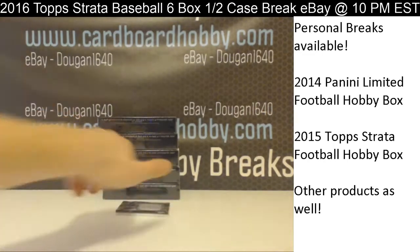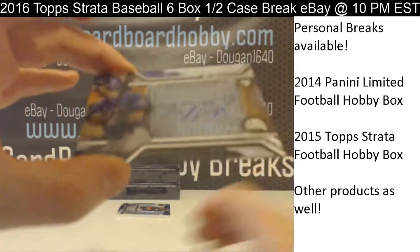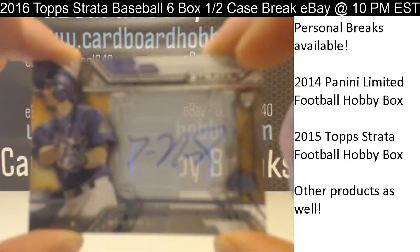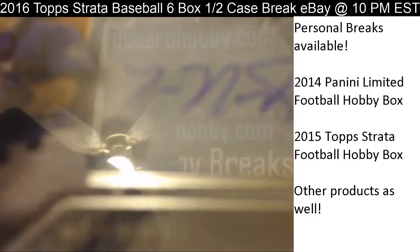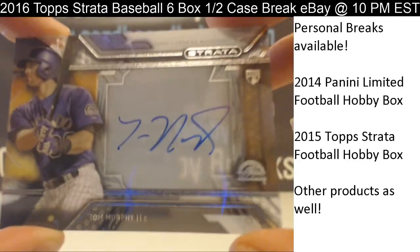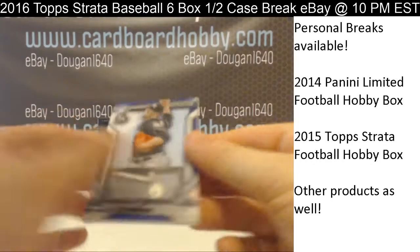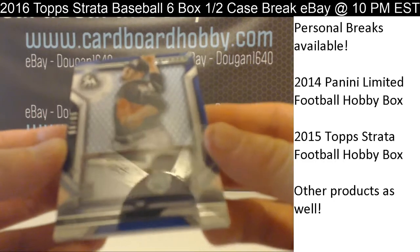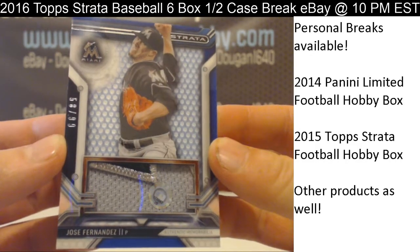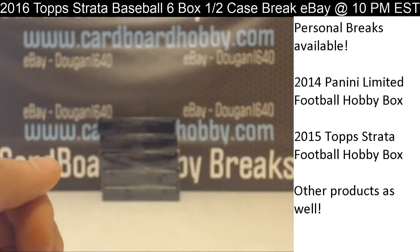Alright, here we go. Box 1. And your first card — Tom Murphy for the Rockies, autograph. Tom Murphy there for the Rockies — the Rockies get on the board first. And Jose Fernandez — oh, that's a real nice patch. 58 out of 99, Marlins. Real nice patch there. So the Marlins and the Rockies there, guys.